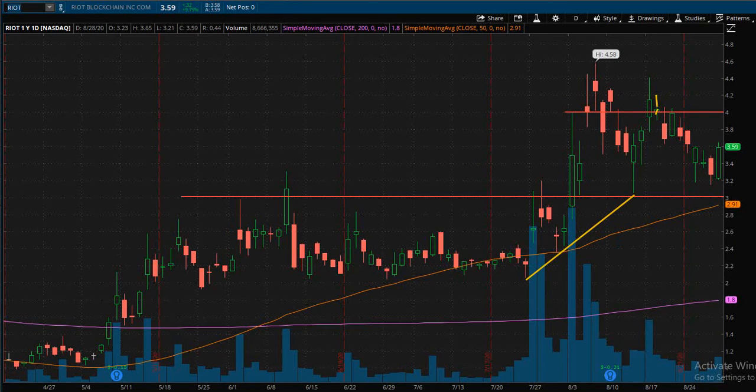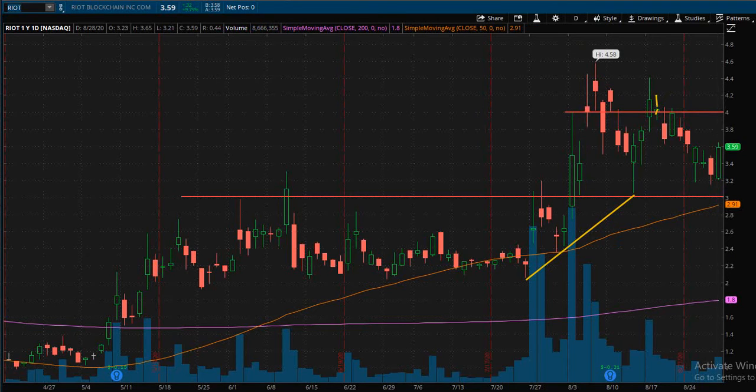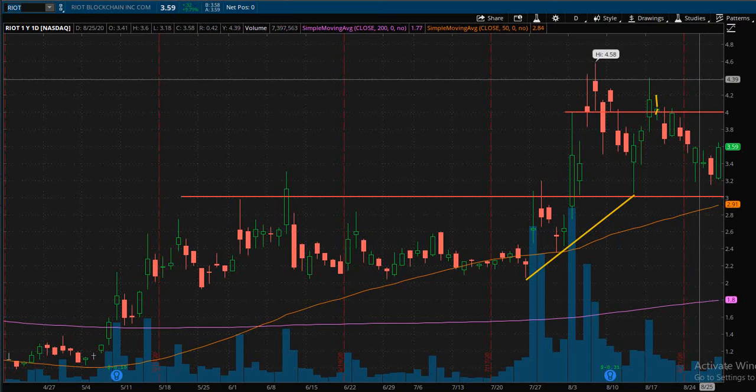Or if you're looking for more of a day trade momentum trade, I'd be looking for the four dollar area to break with an increase in volume — meaning more shares are being traded when that break actually happens. That's going to cement that the bulls have a strong force behind them to carry this stock up to new highs. For a target on that breakout, we could probably look at taking some profits around $4.40. Again, you don't have to take them all — you can take a quarter, a half, whatever you like, and let the rest ride.